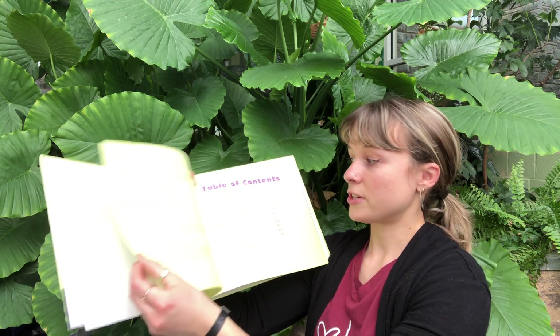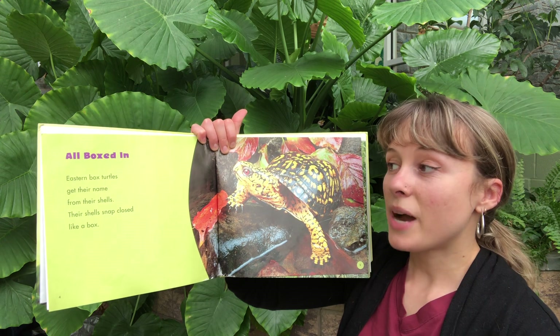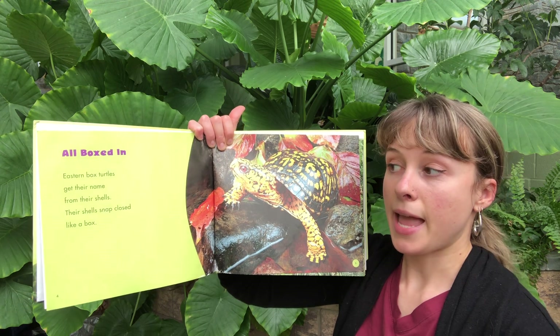Eastern Box Turtles. All boxed in. Eastern Box Turtles get their names from their shells. Their shells snap closed like a box.